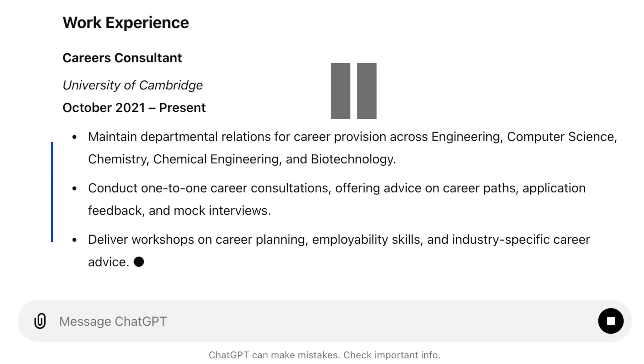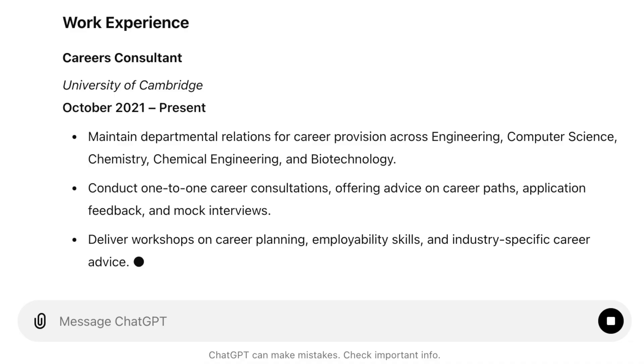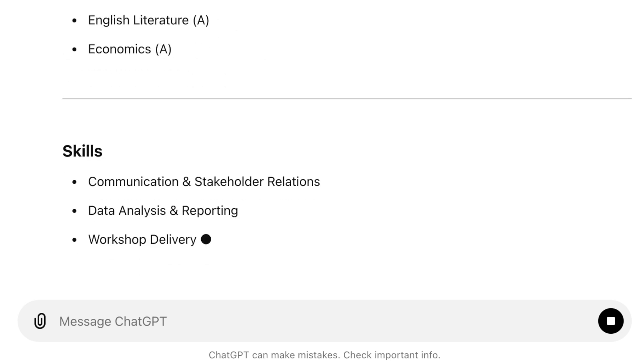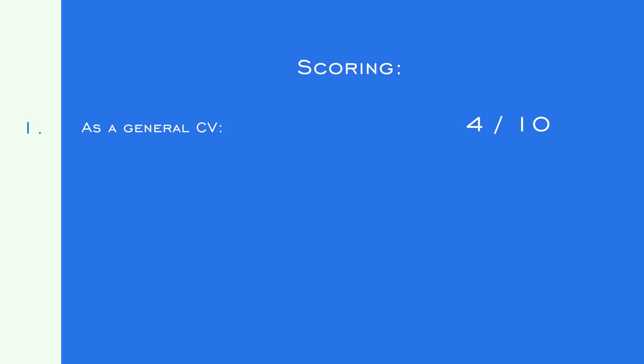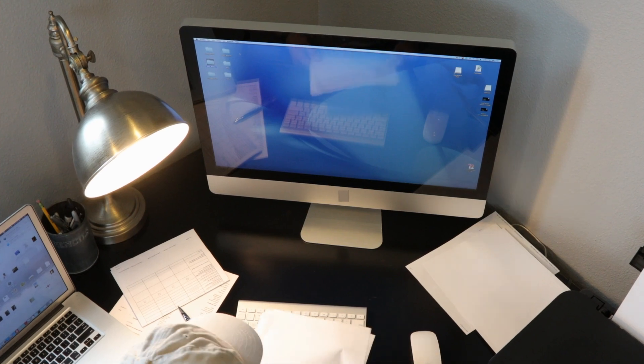For my careers consultant role in the work experience section, it's pretty standard narrative description — maintain departmental relations, conduct one-to-one career consultations. It's simply feeding back what I inputted in bullet point form, which in fairness might be a useful starting point. ChatGPT also gives a separate skills section, which I definitely avoid because it strips those skills of important context. So with ChatGPT's output complete, as a general CV it's about a four out of ten — basic and not descriptive enough. But as a CV targeting the caseworker role, it's not great — maybe a two out of ten. We've definitely got work to do. It was clear I needed to rethink my prompting to get more tailored results. I was feeling confident starting day one, but anything but confident by the end.